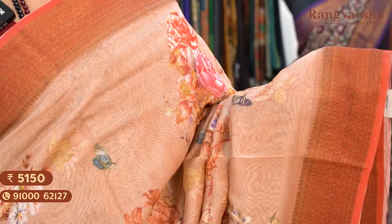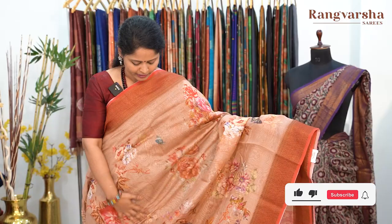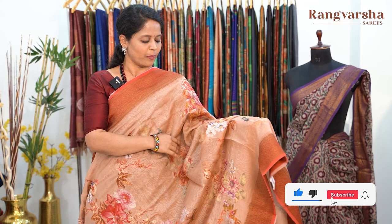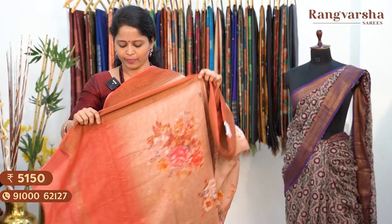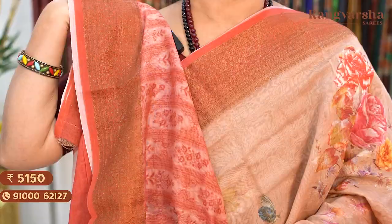The next design is a peach colour saree with a contrast red colour border on either side and a complete floral printed body — a very attractive colour combination with a very different floral print. The pallu is a short pallu of around 70 centimetres, same as the border colour. Matched with a printed blouse. Saree price ₹5,150, free shipping.